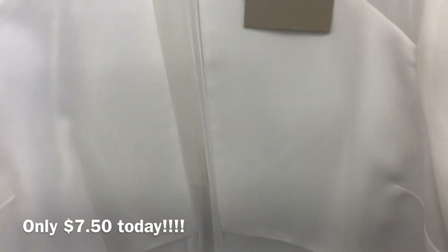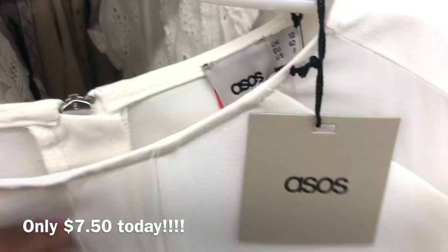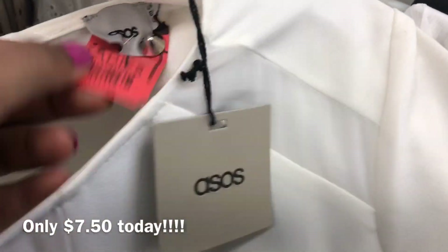If you know me, you know that I love ASOS, and this dress is a really good find. It's on sale for $7.50 today. I can definitely see myself wearing this in the summer — really cute dress, good find.